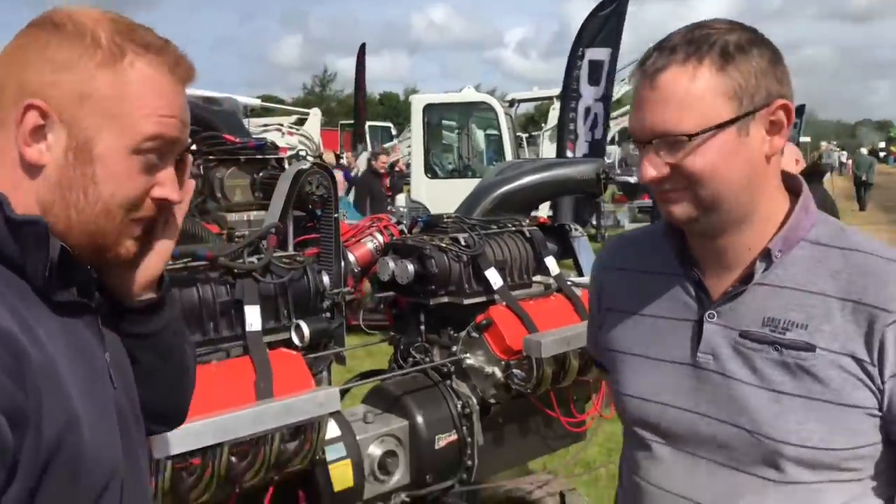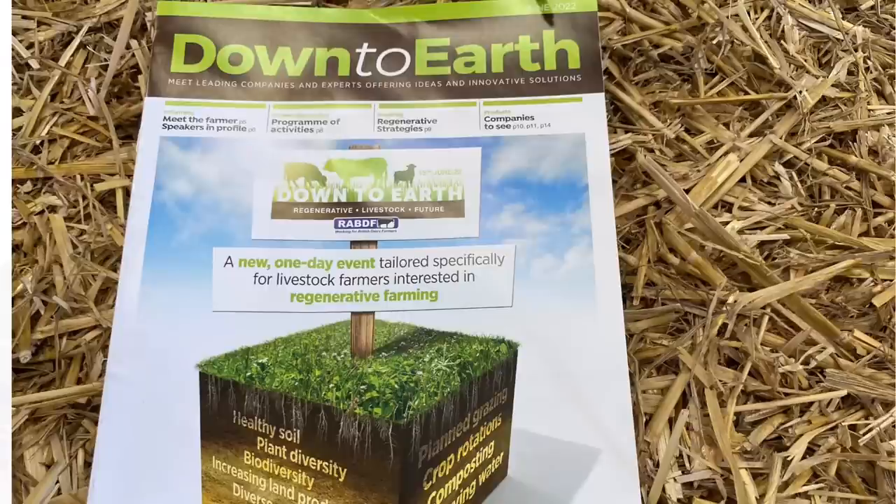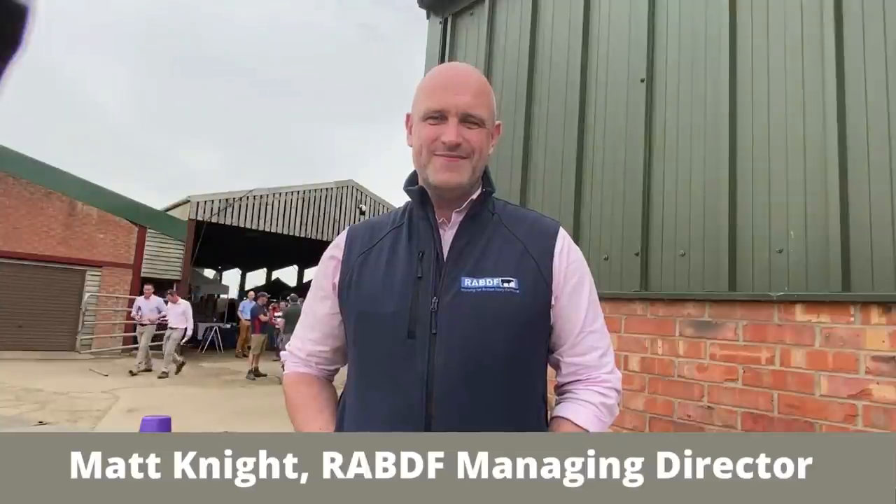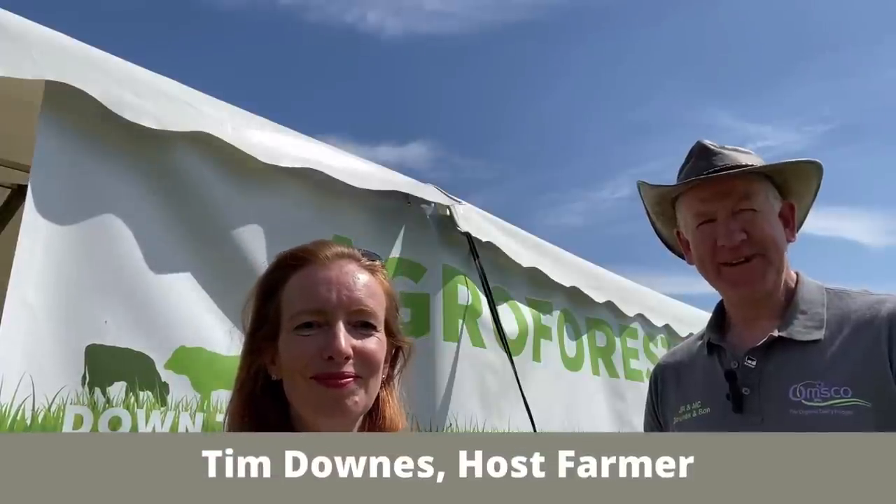I'm on a farm in Shropshire surrounded by hundreds of people in the farmyard, and we're all here at the Down to Earth event. I'm here with Matt from RABDF who's been in charge of organising today's event. Today is all about regenerative farming — regenerative strategies that people can learn and take back to their own farm. It's been a great day with something like 1,300 to 1,400 people coming through, really good topics, debates, and speakers.